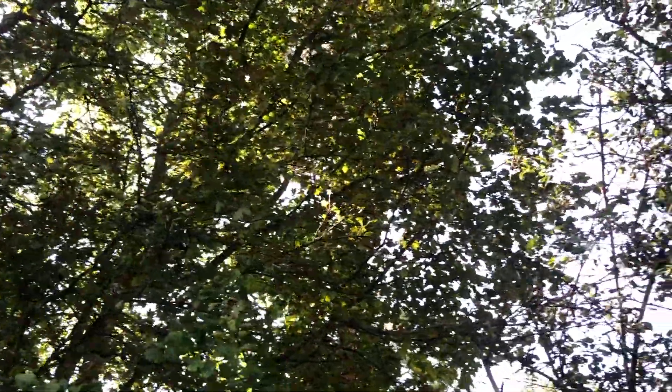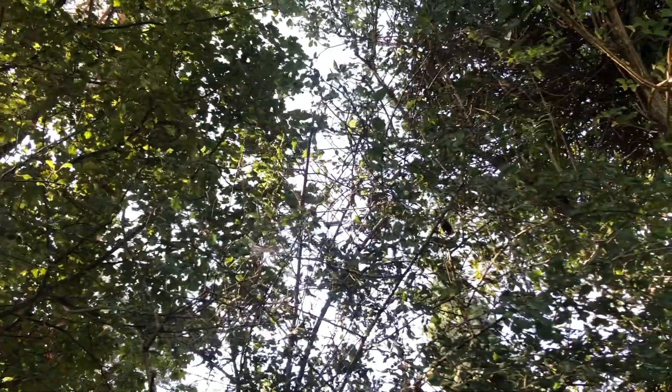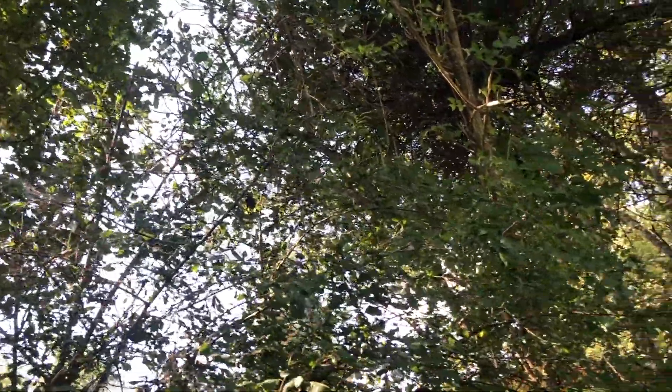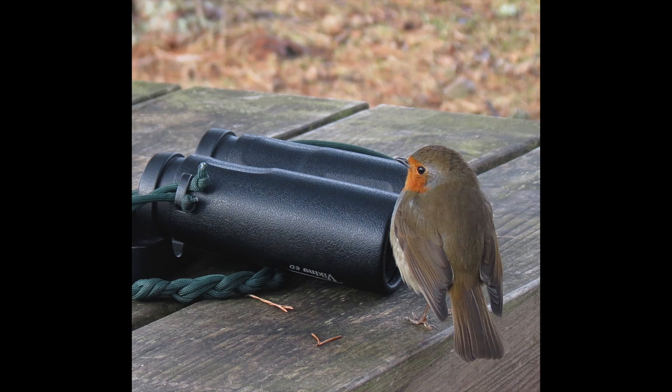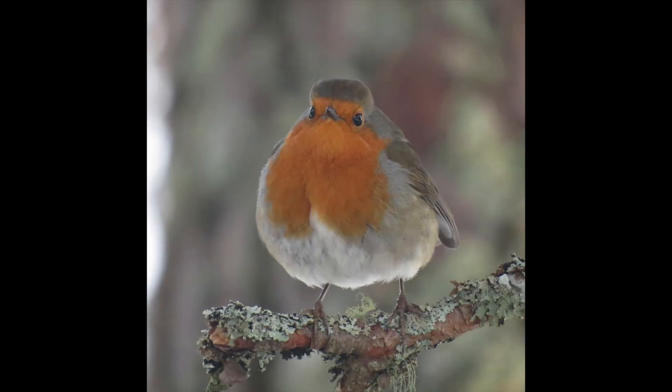I can hear some snippets of robin song in the distance and the occasional chiffchaff as well. The robin is the more melodic one. Generally towards late summer the birds tend to go pretty quiet after the young have fledged and the adults are molting — the breeding season's almost over for most birds. But towards late summer the robins start singing again, and they'll be singing through the winter as well, as they hold a territory through the winter. Hearing the robins picking up their song again is one of the sounds of late summer.